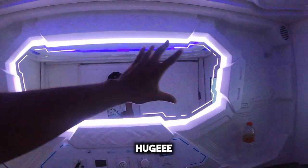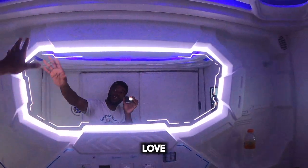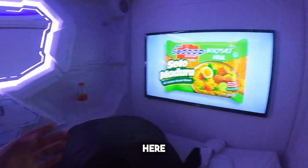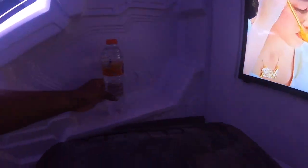Look at this huge mirror and I love the LED lights. And then you get a nice size TV in here, plus you get some water.